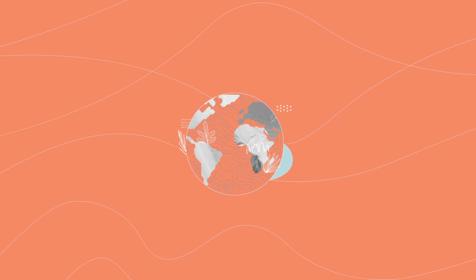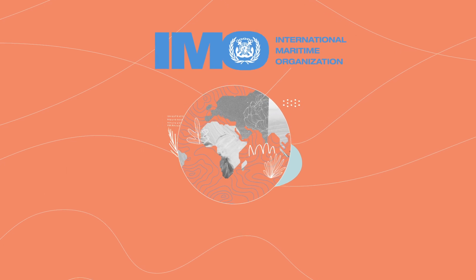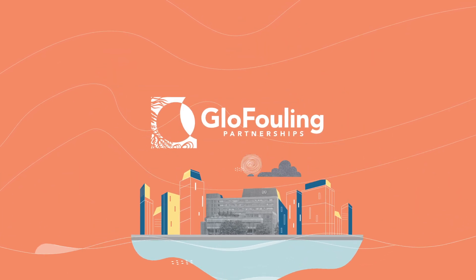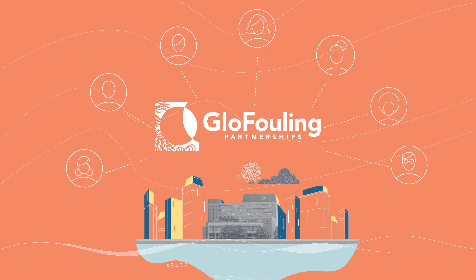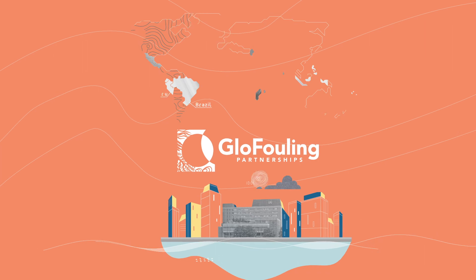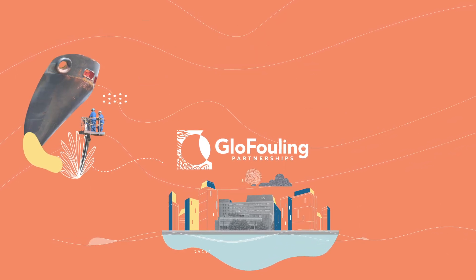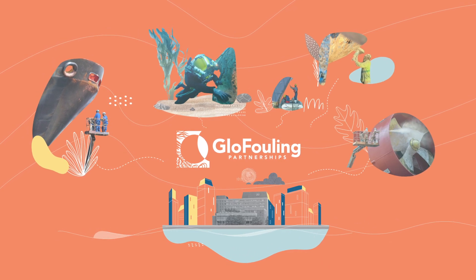But there is a solution. A global project led by the International Maritime Organization has been set up to tackle this problem head-on. Backed by the Global Environment Facility and the UN Development Programme, IMO's GloFouling Partnerships is bringing together stakeholders from all over the world to develop and share solutions to biofouling. Working closely with pioneering countries, industry and institutional partners, GloFouling Partnerships will raise awareness, foster research and development, share best practices including IMO's own biofouling guidelines, and help promote technical solutions.